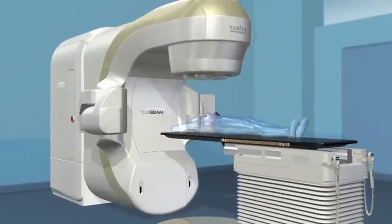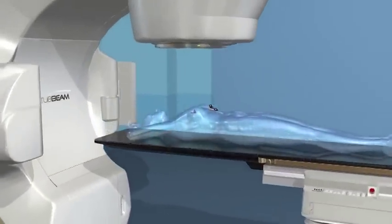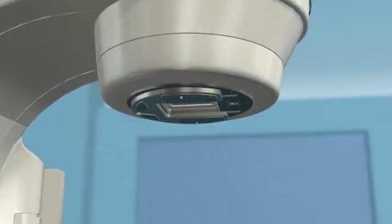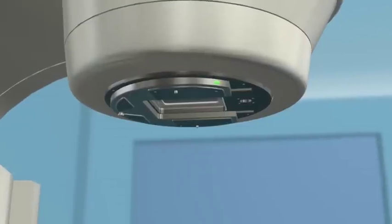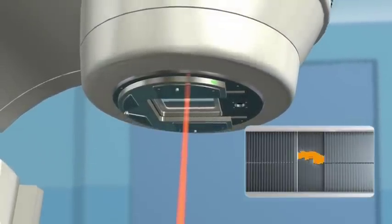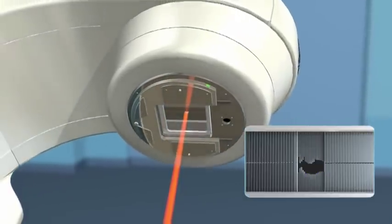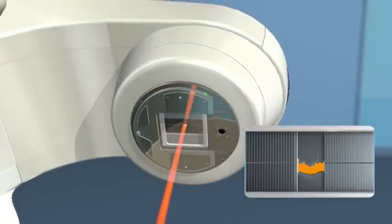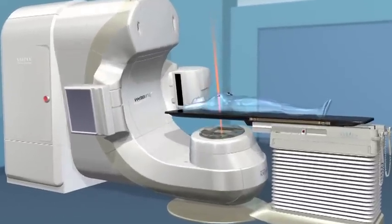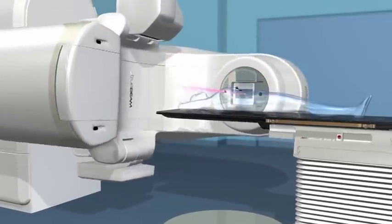Radiotherapy machines are sophisticated systems that can administer a variety of procedures and consist of several parts. The top of the machine, called a gantry, houses a multi-leaf collimator, which simply put is a set of leaves that continually adjust to precisely match the shape of the treatment beam to the shape of the tumor from every angle. During the delivery process, the gantry will revolve around you, delivering the radiation with submillimeter accuracy.